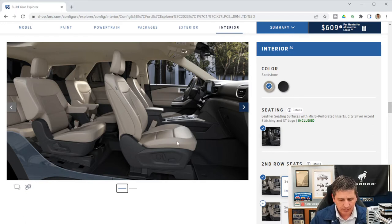Seats are leather-trimmed with micro-perforated inserts and accent stitching. Captain's chairs in the front with a center console. The driver and front passenger get heated and ventilated seats — ventilation pulls air through to cool the seat. The driver has a 10-way power-adjustable seat with power lumbar and a cushion tilt. The passenger has an 8-way power-adjustable seat. The head restraint is four-way — up and down plus forward and back.